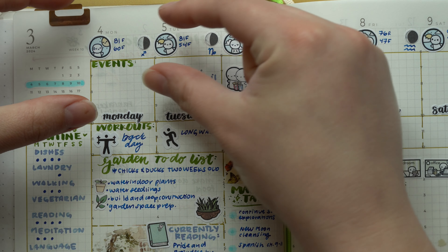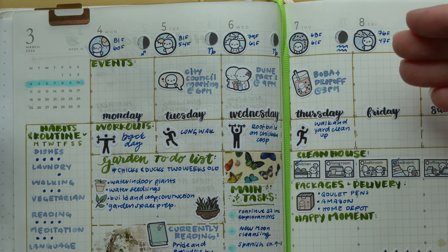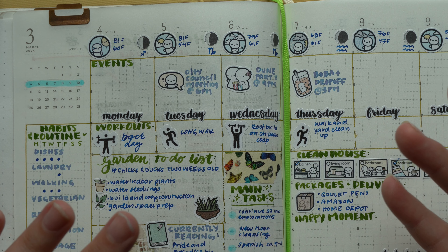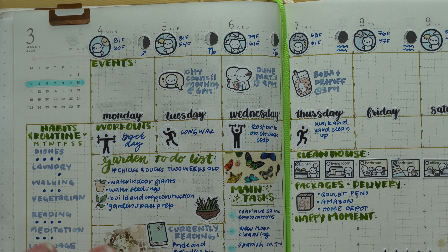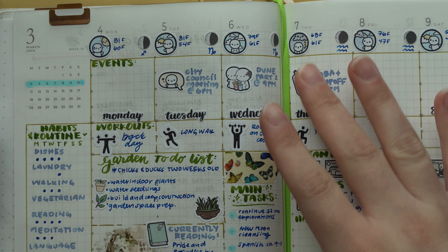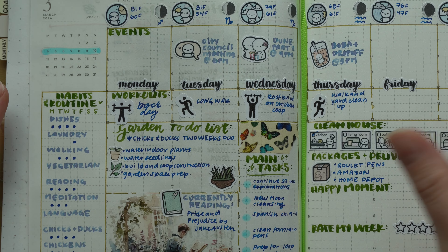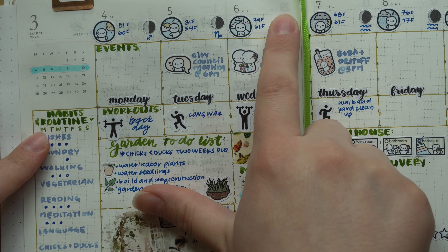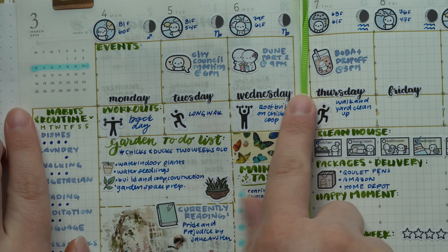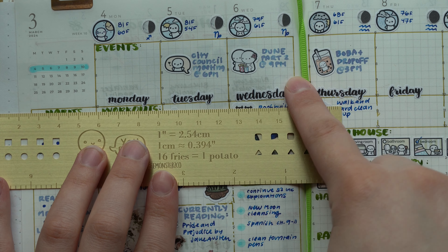Starting at the top of the page, I basically wrote out the weather and moon zodiac information, which is something I keep track of on a daily basis. The whole point of doing a dashboard style like this was to see if I could eliminate some planners — something I thought I would never say — since I've been a multi-planner person for a very long time. I wanted to test it out and see how I'd feel after a week.